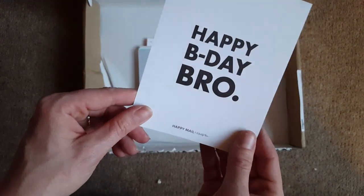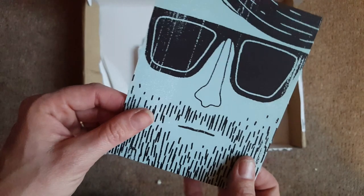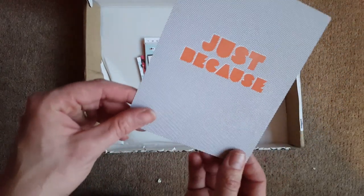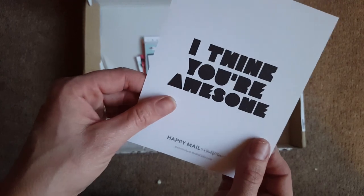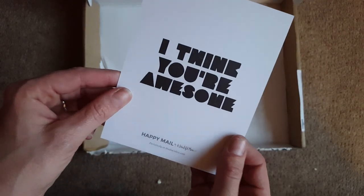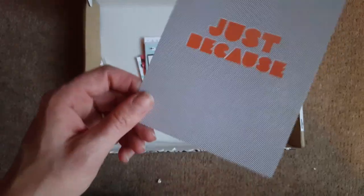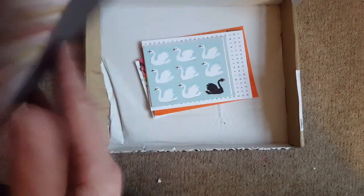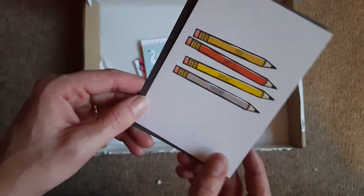This one says 'Happy B Day Bro' — I've actually got a birthday party to go to this weekend for one of my mail friends, so maybe that can be his birthday card. There's absolutely loads and loads of these cards. We've got one that says 'Just Because — I think you're awesome', which is really nice. That's Happy Mail — Studio Calico. I think Beautiful Mess team up with Studio Calico. Then there's this one — it comes with its own little grey envelope and says 'You Are a Great Friend'. Really cute.